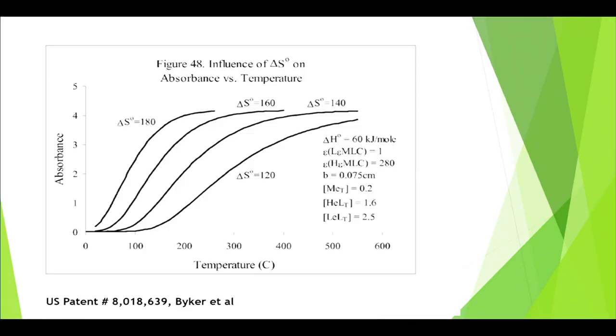For a given ΔH, the higher the ΔS, the lower the temperature at which this transition occurs — since ΔG = ΔH − TΔS. For example, with a ΔH of 60 kJ/mol and a ΔS of 180 J/(mol·K), I can get a fairly low-temperature transition — going from essentially zero absorbance at 0°C to an absorbance of 4 at 100°C, using certain cell spacings and an extinction coefficient of 280 at appropriate concentrations.